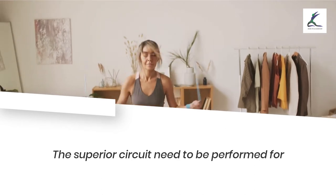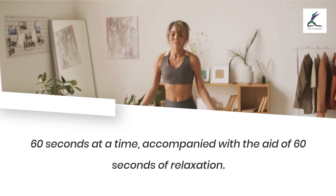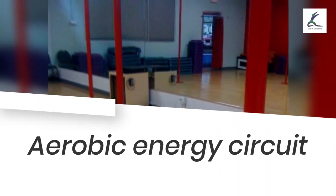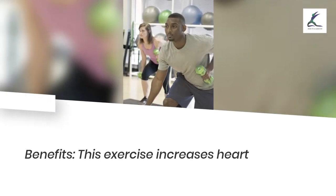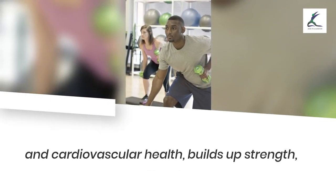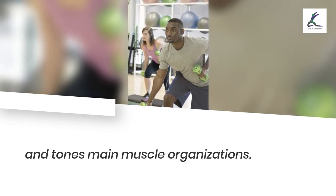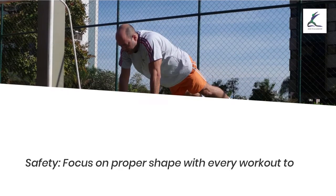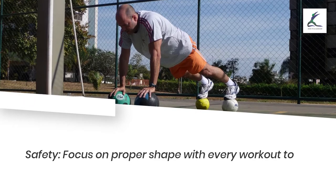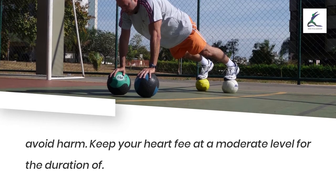The superior circuit should be performed for 60 seconds at a time, accompanied by 60 seconds of relaxation. Aerobic energy circuit benefits: this exercise increases heart and cardiovascular health, builds strength, and tones main muscle groups. Safety: focus on proper form with every workout to avoid harm, and keep your heart rate at a moderate level throughout.